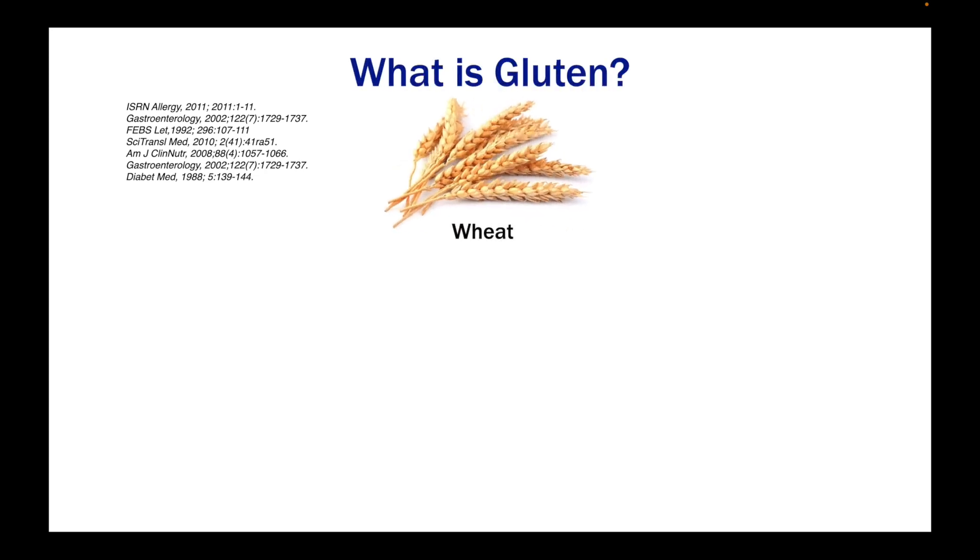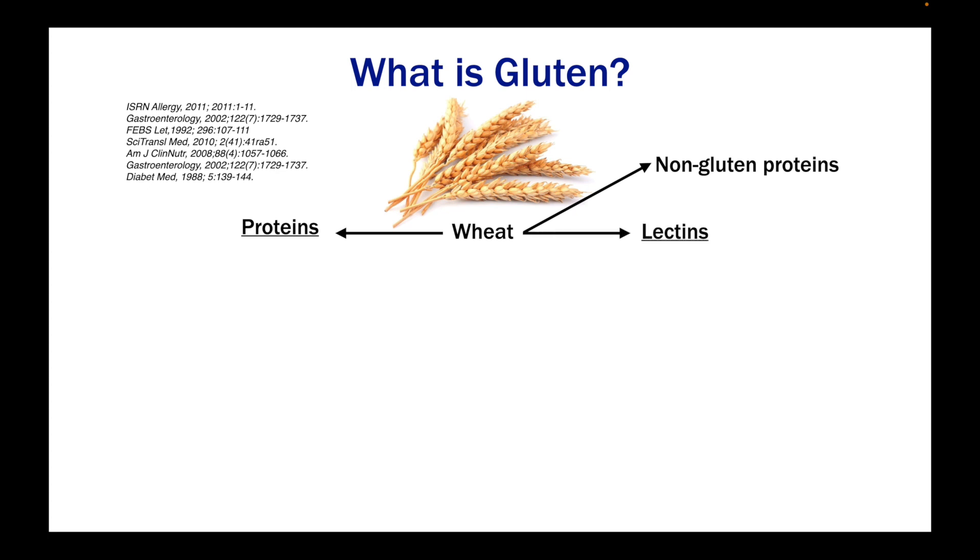Now I'm going to explain how gluten and wheat can cause type 1 diabetes. To do that, we have to define what gluten really is. We have wheat, which can be broken down into a couple of different components: the proteins in wheat, the non-gluten proteins, and the lectins. The big lectin inside wheat is wheat germ agglutinin — a lectin that all plants have, sort of a sticky substance. Wheat germ agglutinin can be a problem, but we're not going to talk about that in this video because it's not really the problem as it relates to type 1 diabetes.